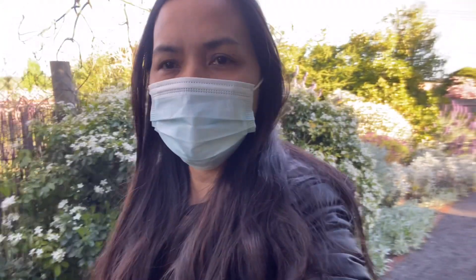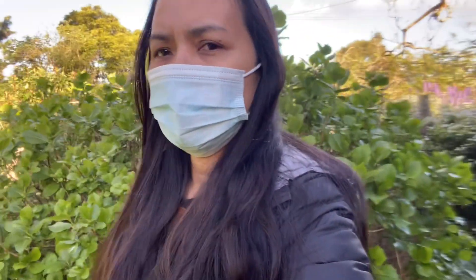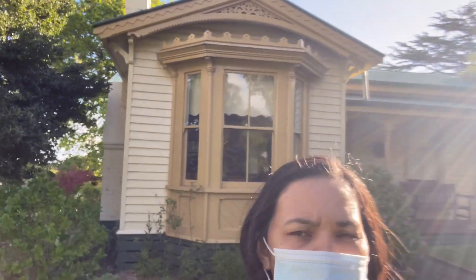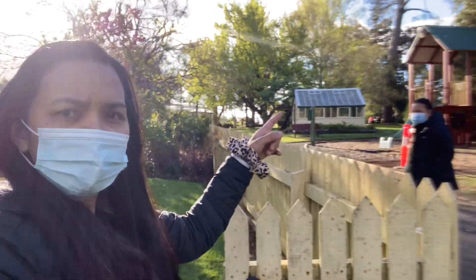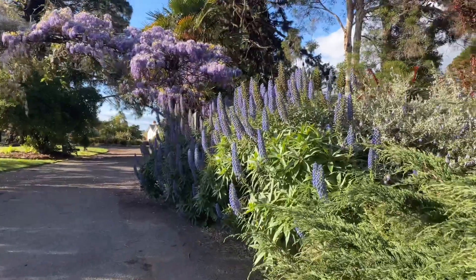The garden is beautiful. This house is from 1881. This is inside the camellia tree. There's a greenhouse over there. There's more here.